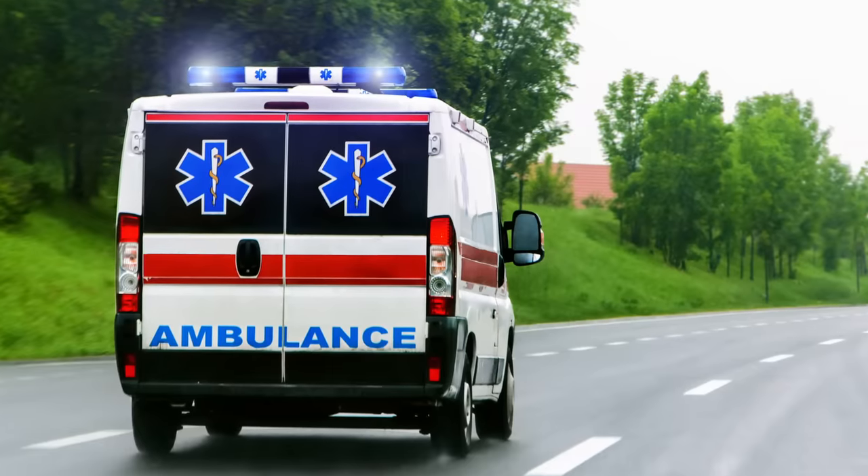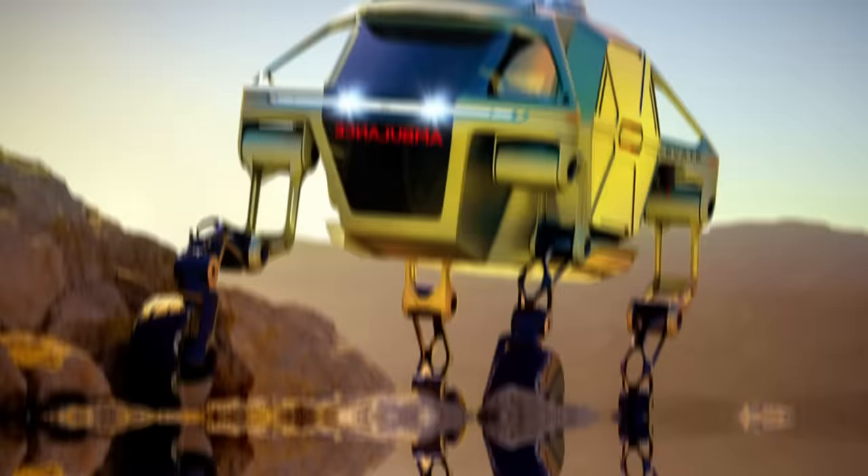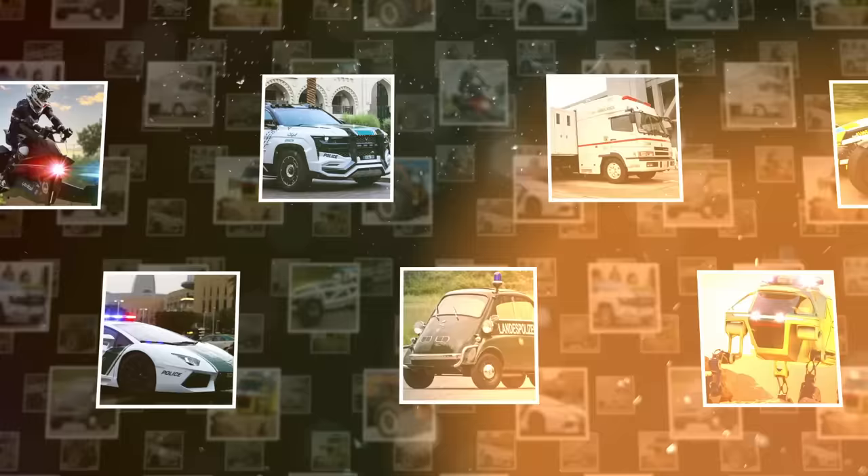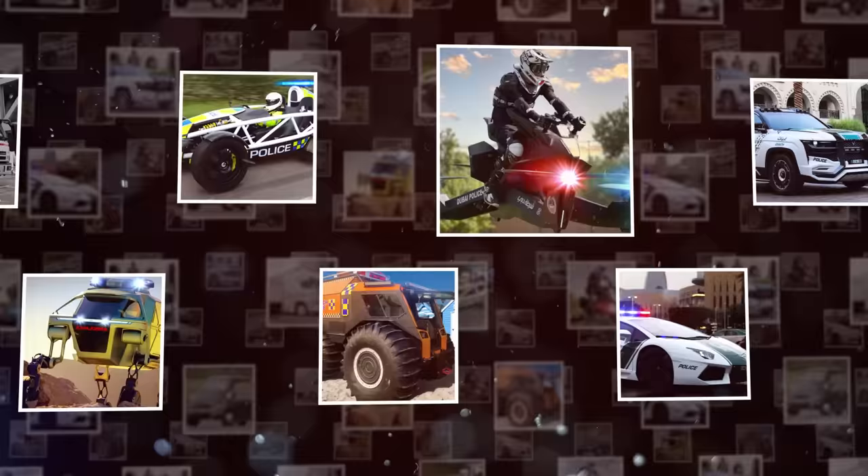Not all ambulances, fire trucks, or even police cars are made equal. Depending on the situation, emergency service vehicles may need to tackle impossibly tough terrain, adapt to dangerous conditions, or even reach breakneck speeds to save the day. So it's time to strap in as we take a look at some of the most incredible emergency service vehicles in the world.